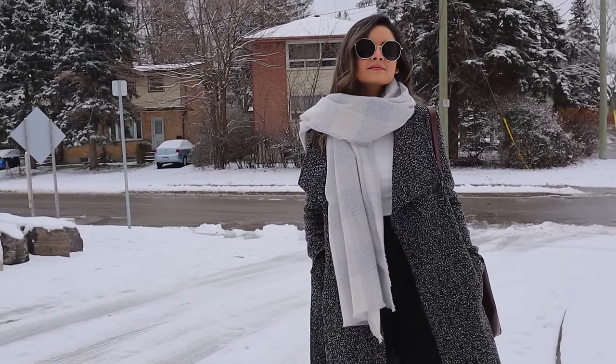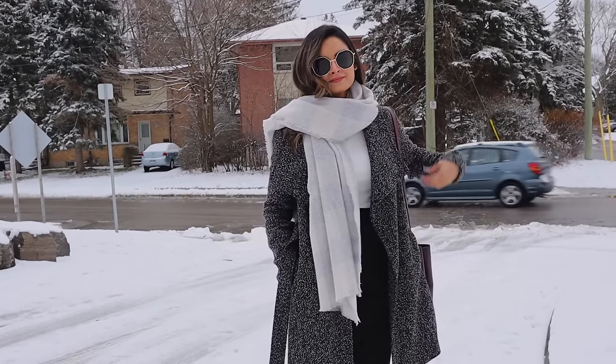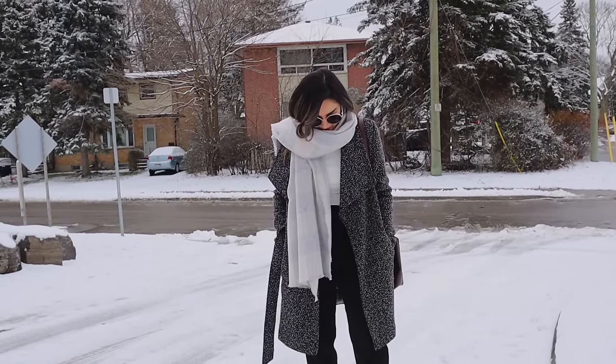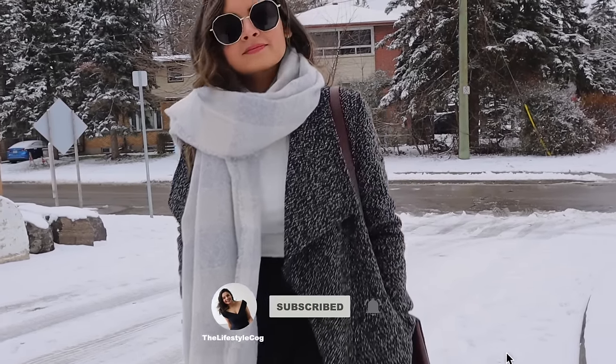Those are all the tips I had for today. I really hope these were helpful and that they set up a reference point for you every time you get dressed. If these tips helped you, please don't forget to like, share, and subscribe, and I'll see you in my next video.